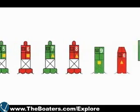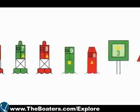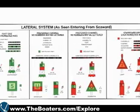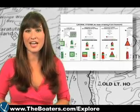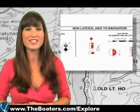Each aid's function can be determined by its color, shape, light characteristic, and sound. Some nav aids are part of the lateral system while others have no lateral significance. We'll go over the lateral system in part 2 of our series and the non-lateral aids in part 3.